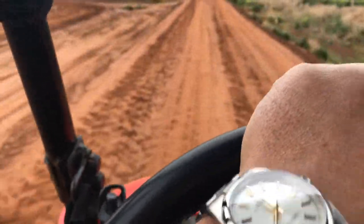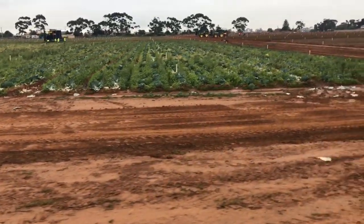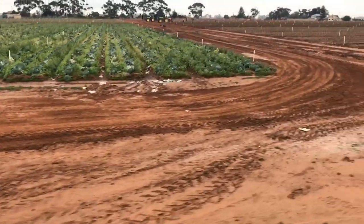Just going to the next property — this is my neighbour's. Growing more grass than crop. Not a very good farmer.